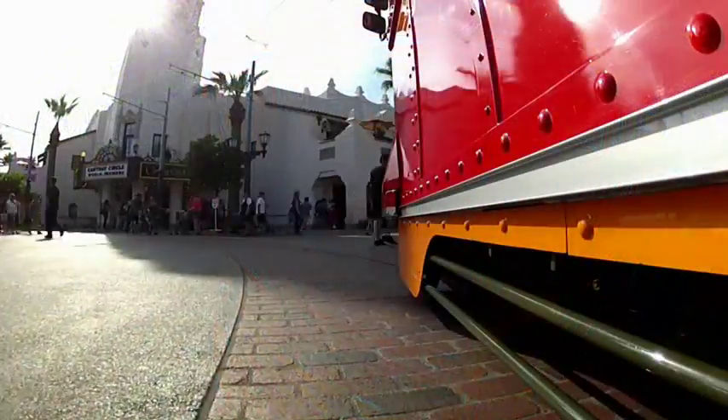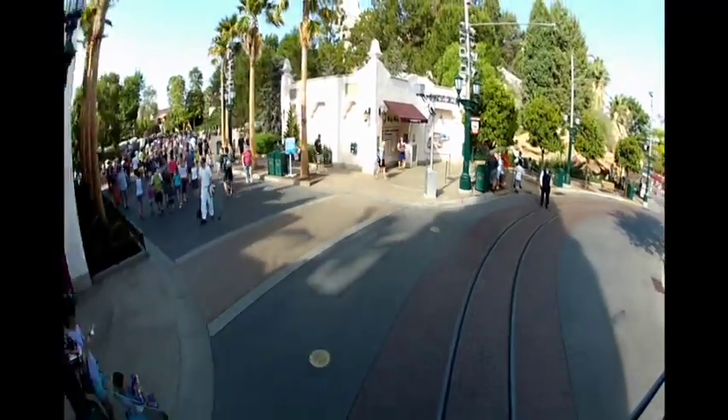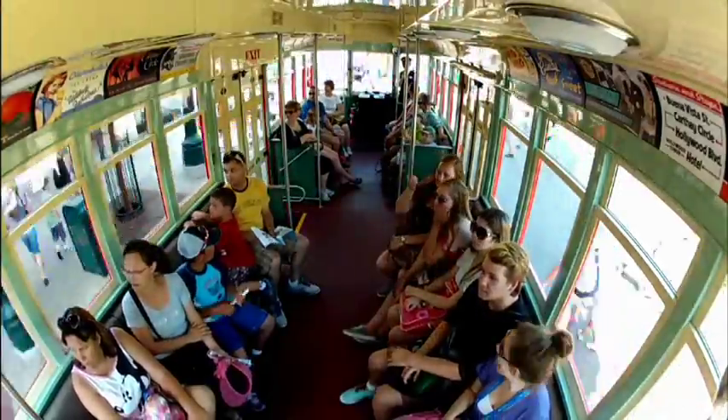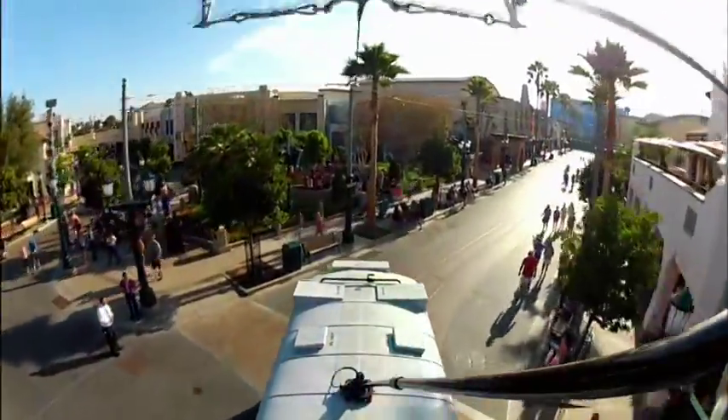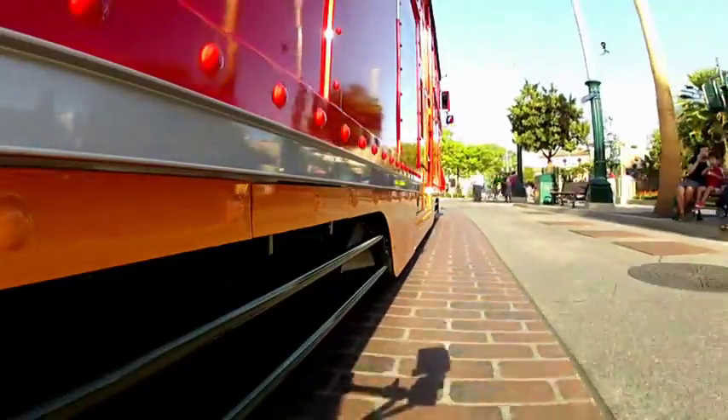These trolleys are modeled after the trolleys which ran all over Southern California on the Pacific Electric Railway. At its peak, Pacific Electric Railway stretched over more than 1,000 miles of track. A lot of the buildings along our Hollywood Boulevard here are recreations of real buildings that once existed.